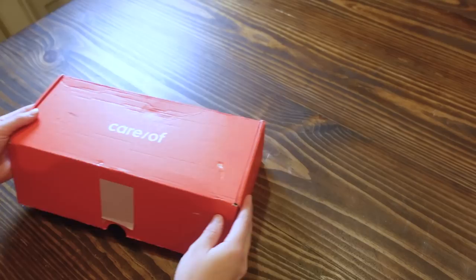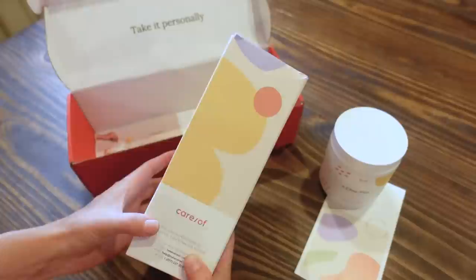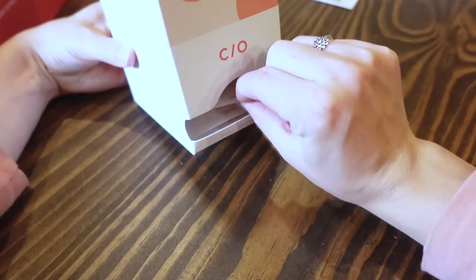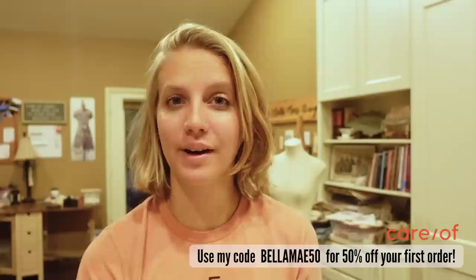With fall more than officially here, it is the perfect time to get into healthy routines. And with Care Of, who provides supplement subscription services, it makes the whole process so much easier to stick to a consistent vitamin routine. They create personalized vitamin packets, which makes it perfect for on the go, and it saves all the time of sorting out your vitamins into those little daily bucket things. When your packets are placed in a convenient location, there's really no excuse to not take your vitamins for the day. I have tried so many times to be consistent with taking vitamins and it just doesn't happen — it gets complicated. Go to takecareof.com, take their quiz, and find out what's recommended for you. Then use my code BELLAMAY50 for 50% off your first order.